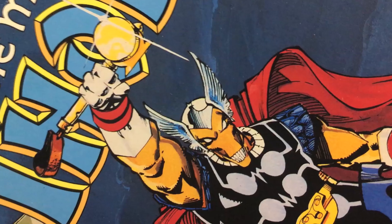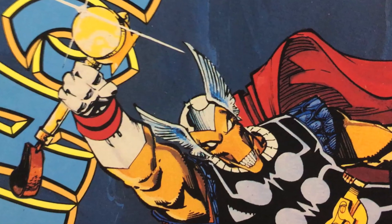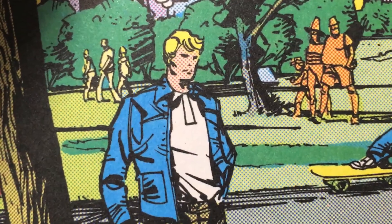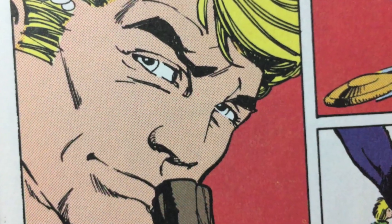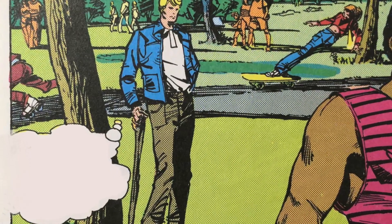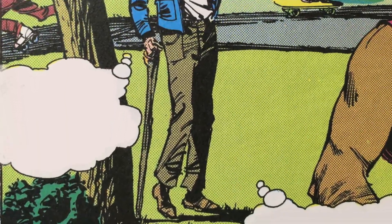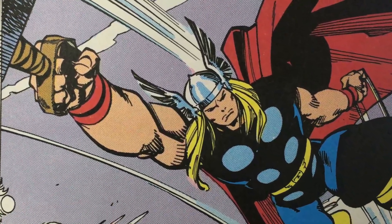What he did in the story was something that hadn't been done before, though recently it's becoming more common. This story takes place back in the day when Thor still had his Donald Blake secret identity. When he wasn't the mighty Thor, he was frail Dr. Donald Blake, who walked with a cane that had secret properties. If he tapped the cane, it transformed into Mjolnir, and Donald Blake became the mighty Thor, god of thunder and prince of Asgard.